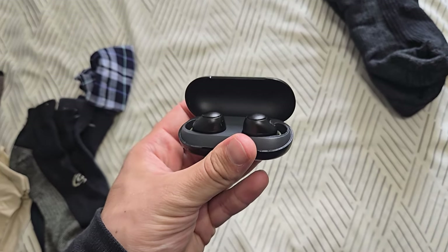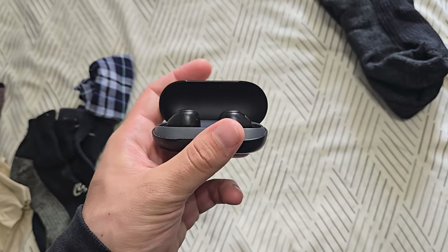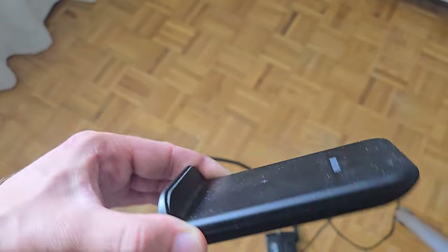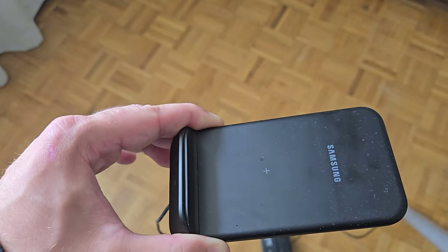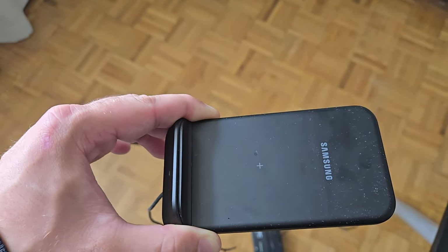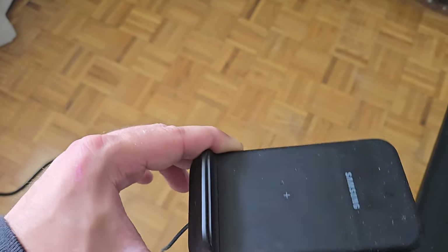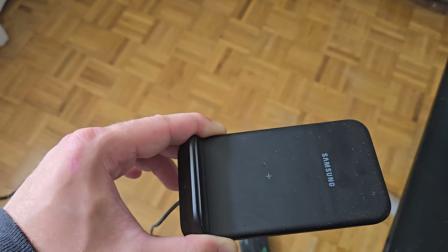Then we have noise-cancelling earbuds. In case it's loud at night, this will make it easier to sleep if the walls are thin. I have a wireless phone charger and I'm also going to bring a wired version, because your phone is basically your lifeline when you're abroad. Having just one option is not good enough, but it doesn't take up much space, so it's easy to bring.